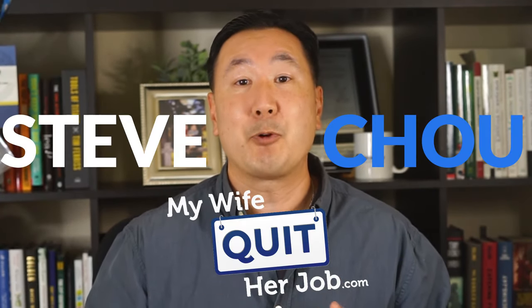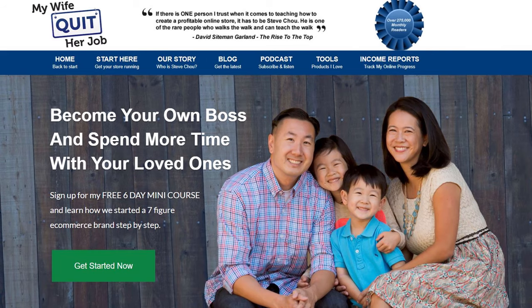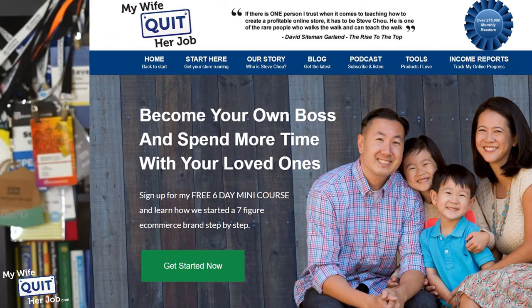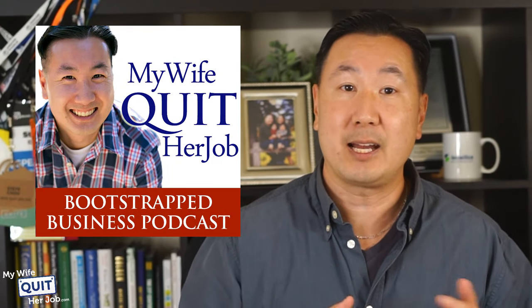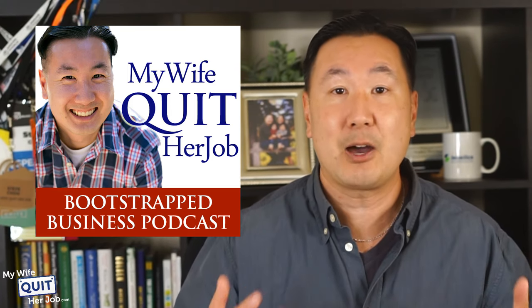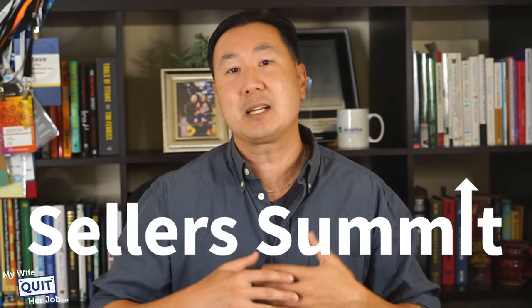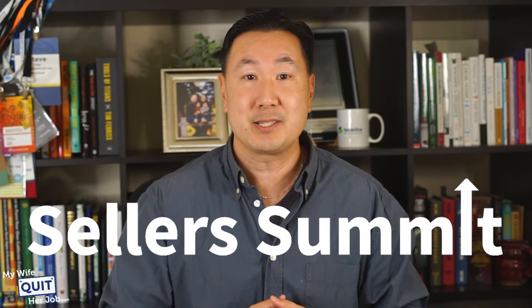So who am I? My name is Steve Chu and I run the popular blog MyWifeQuitterJob.com. I also run a popular podcast called How to Quit Your Job — you can check it out on iTunes — where I interview bootstrap business owners and delve deeply into how they got started and how they grew their businesses. And I run an annual e-commerce conference called The Seller Summit, where I bring together people who are selling online and we share our secrets on how to be successful.